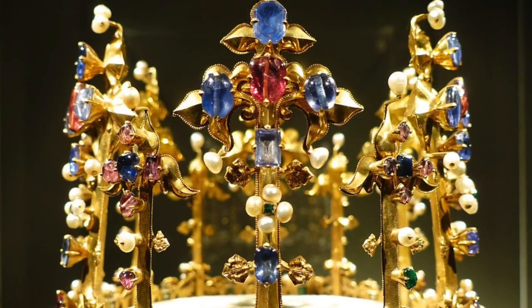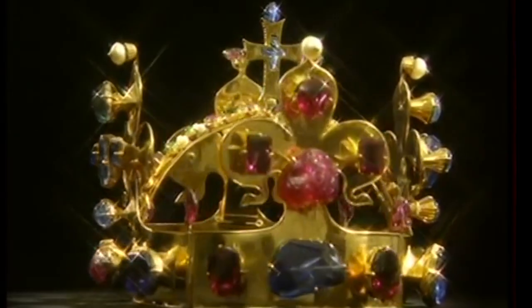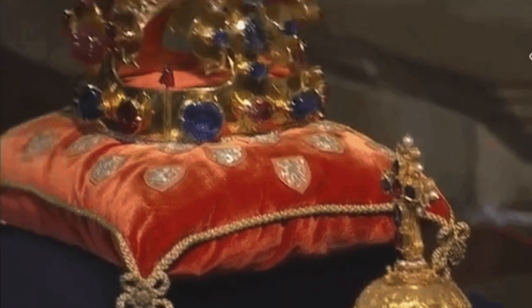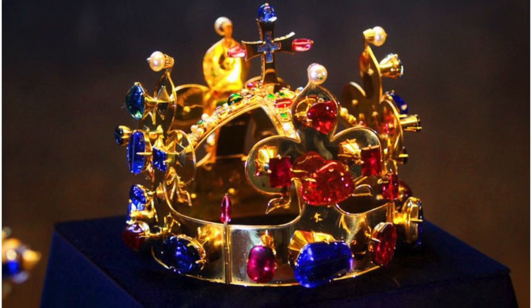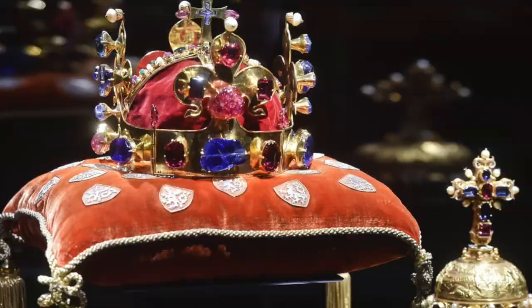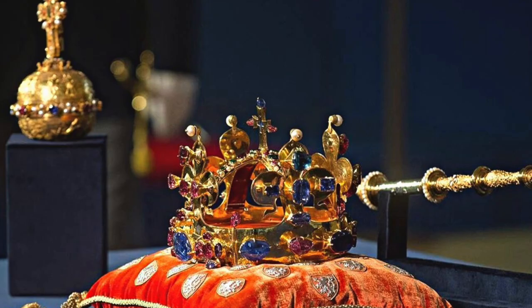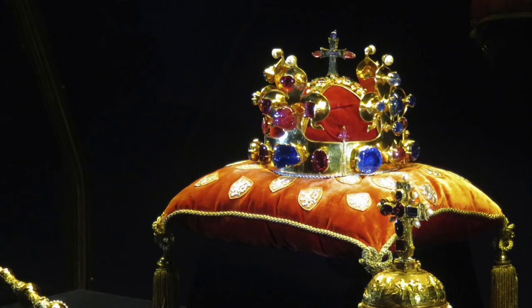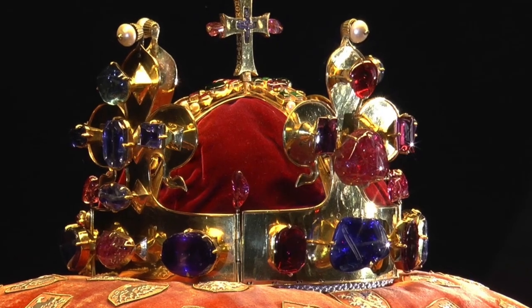Today the Crown of Saint Venslas, in the collection of Prague Castle, is one of the most significant and treasured artifacts in the Czech Republic. It is a medieval crown created for the coronation of King Charles IV and has since been used to crown many kings and queens of Bohemia. The crown is named after Saint Venslas, the patron saint of the Czech Republic and the symbol of Czech statehood. It is made of pure gold and decorated with 91 precious stones and 20 pearls. The crown also plays an important role in contemporary Czech politics and is only displayed on special occasions, such as the inauguration of a new president or the anniversary of the Czech Republic's independence.